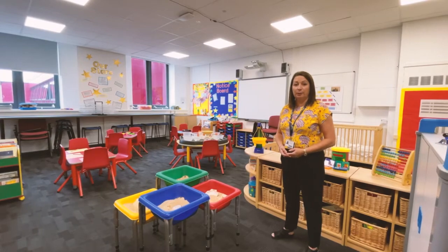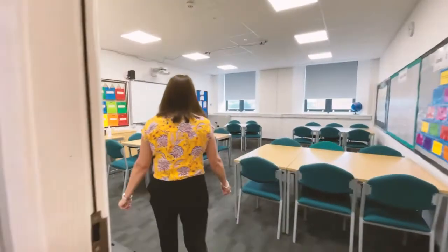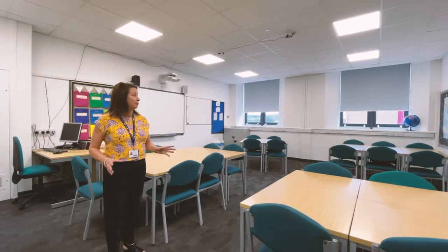I'd like to show you a classroom now. This is a typical classroom in our early years department on the second floor, which is where we're based. It's light and bright as you can see, with lots of room for students to move around. During your lessons you will do some work together with other students, so it allows the opportunity to move around and be interactive with your tutor and with other students.